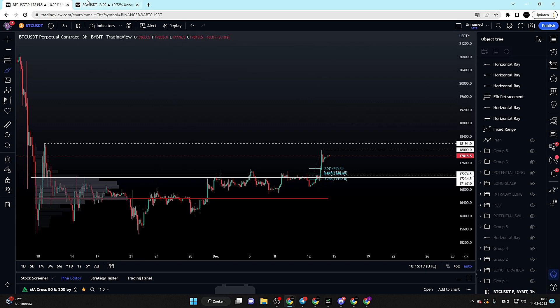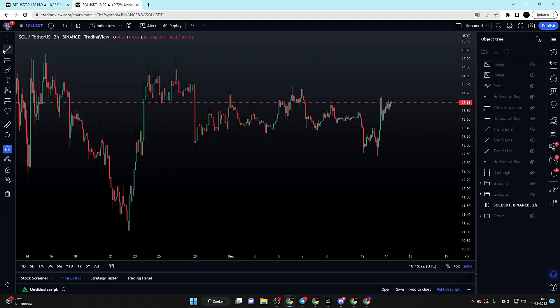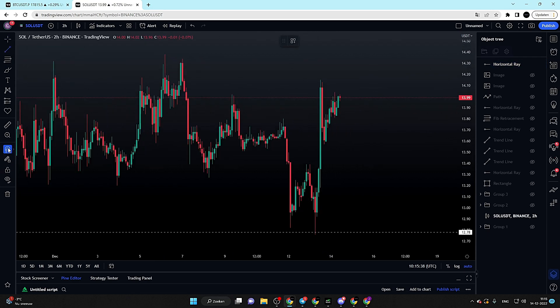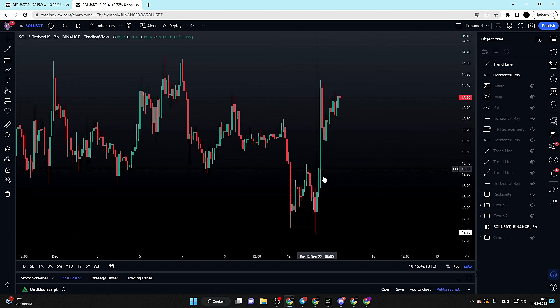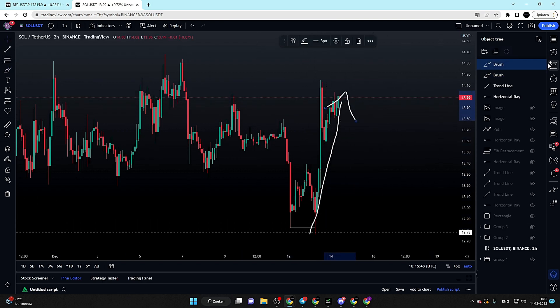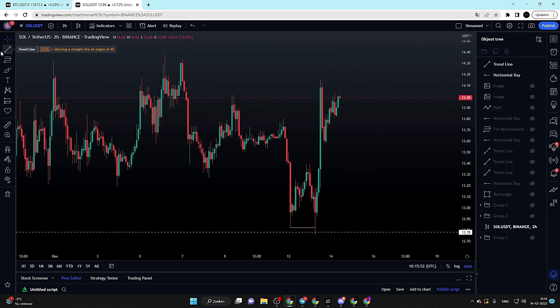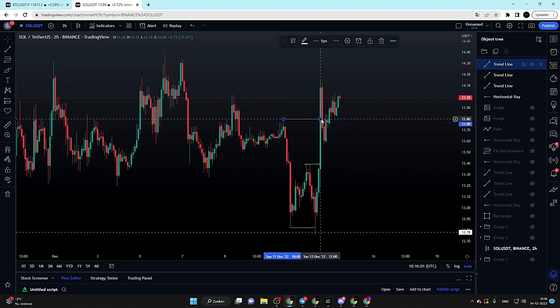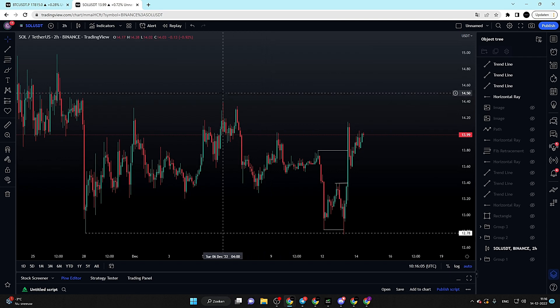Now let's move over to Solana, because that chart is looking even more interesting. Yesterday before the CPI data got released, altcoins were taking a pretty big dump, but Solana swept the low and also swept the previous low — so we actually got a double sweep. Even more importantly, after that sweep we saw a vertical bounce towards the upside, indicating a lot of buying interest. We then got a very nice break of structure and a market structure break.